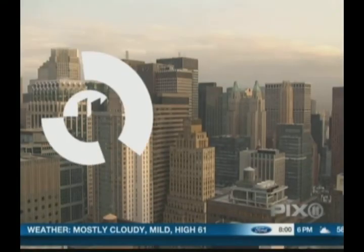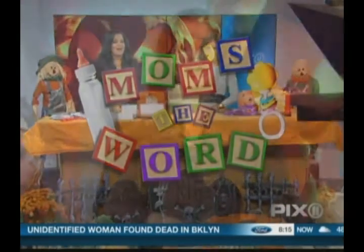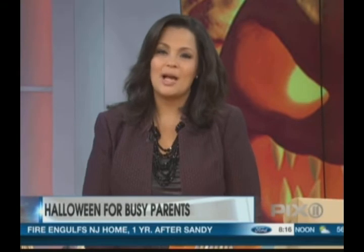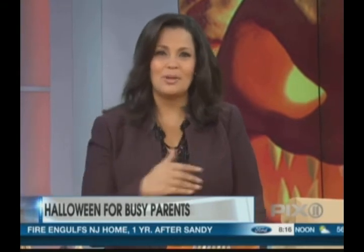Live from New York, the PICS 11 Morning News. In today's Mom's the Word, with only a day to go until Halloween, many parents are feeling the pinch to come up with creative costumes and some spooky entertainment for all the kids that come around the block.